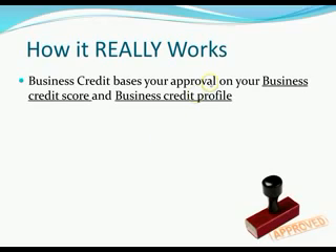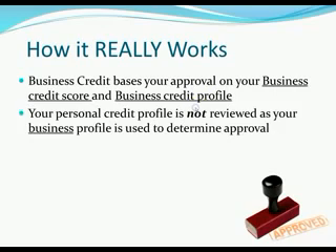So how does it really work? Business credit bases your approval on your business credit score and business credit profile. A lot of people say, 'How can I get credit with bad personal credit or without a personal credit check?' Well, remember — this isn't about you, it's about your business. If you do the right things and have a good business credit score and profile, those will be used to get approvals in the future, not your personal credit. They're looking at your business credit report, not your personal. It's that simple.